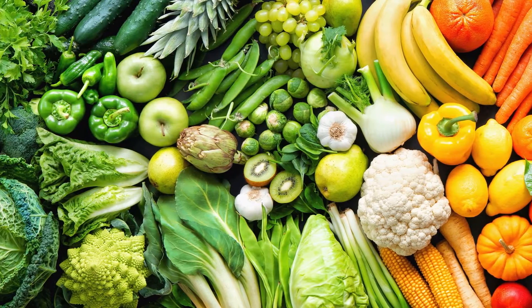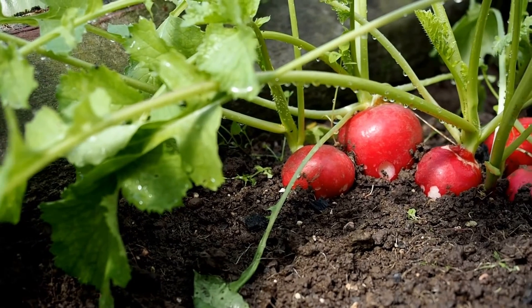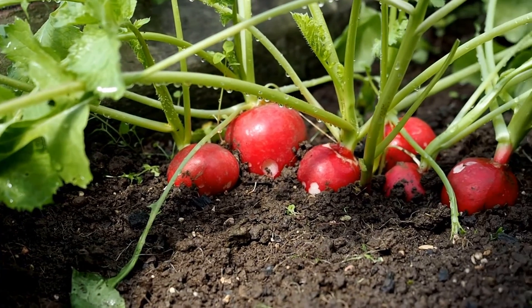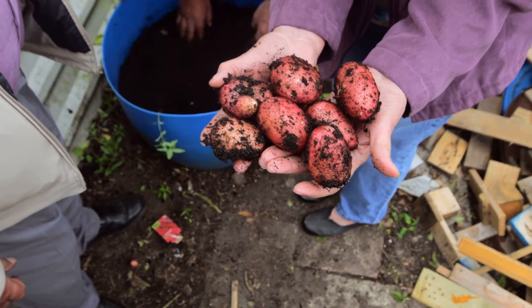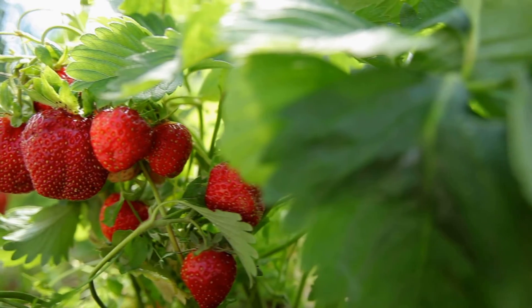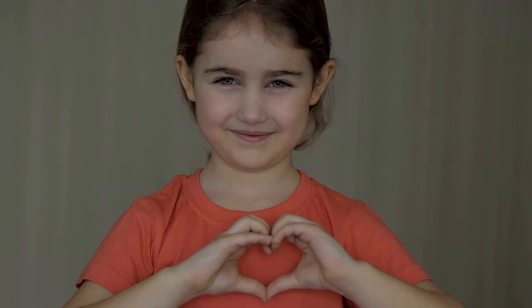Do you remember what the first color was? It included fruits and vegetables like these yummy radishes, these fresh potatoes, and these ripe strawberries. Do you know what the color is? If you said red, wonderful! Remember, red fruits and vegetables are said to help our hearts stay healthy.